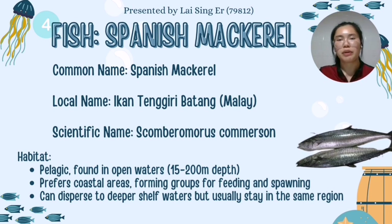These apex predators prefer coastal areas and are often found forming groups, not just for protection but also for feeding and spawning. Spanish mackerel usually exhibit regional stability, staying within the same geographical areas.